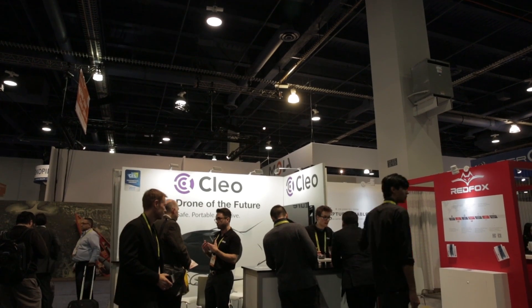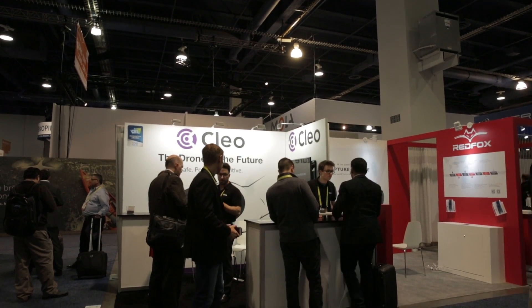We won the CES 2017 Innovation Award honoree, which is actually a very coveted award. Very few select products win that award and we're very honoured to have been recognised on an international level for the work that we've been doing.